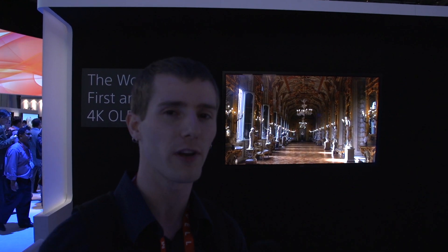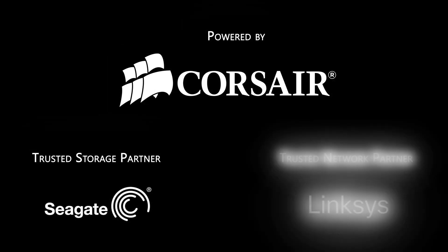No pricing yet, but there's a 55 and a 65-inch model coming to go with the 84-inch — that inch makes all the difference, trust me — compared to the 84-inch that cost $25,000. Thanks for watching Linus Tech Tips at CES 2013, powered by Corsair, Seagate Technology, and Linksys.